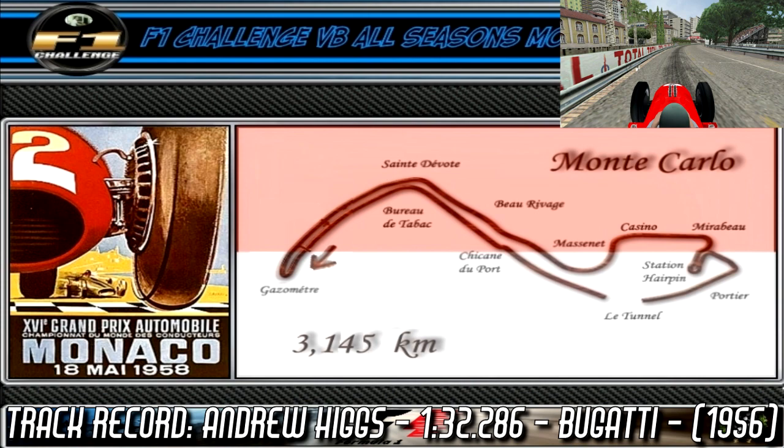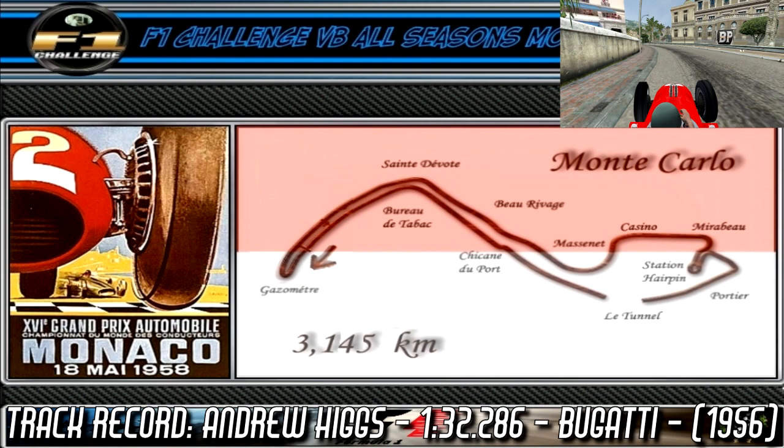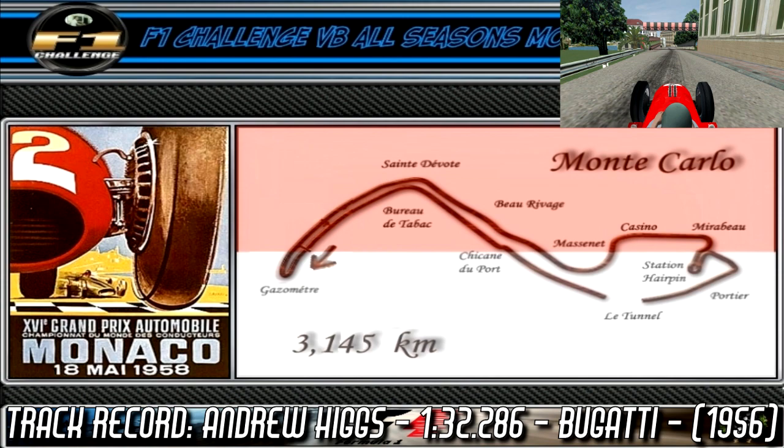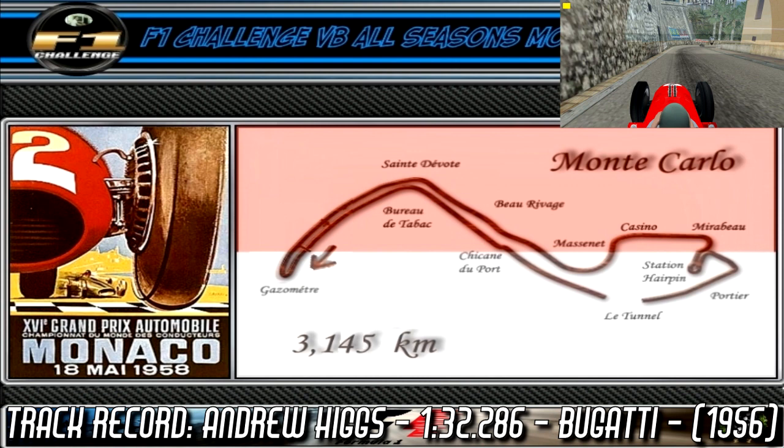Here we are once again in Monaco, where a lap starts off with a very short sprint into turn 1, a very tight right hand hairpin. We then come into Sandevote, a high speed right hander — try not to come in too fast though, unless you want to crash into the railing. We then go uphill and into the casino square; take it easy when coming out of the right hander, as there is a very nasty bump right on the corner exit. We then come down into Mirabeau, a tight left hander, and after a short burst of power, we enter the station hairpin, one of the most iconic corners in Formula 1.